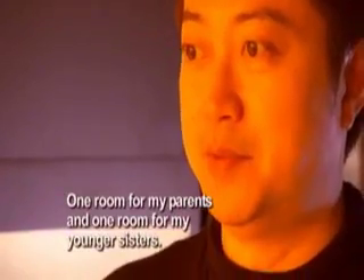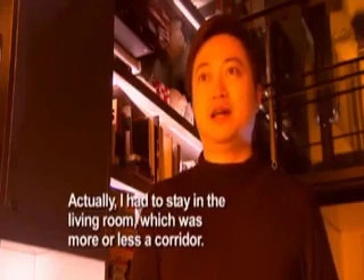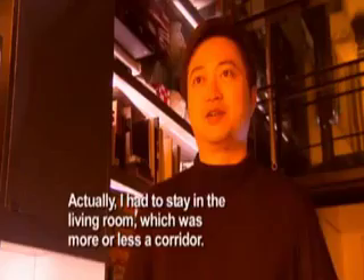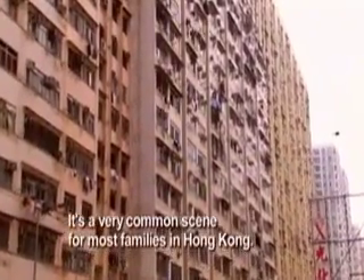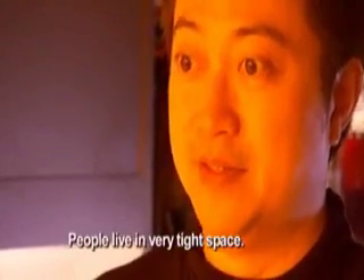One room from my parents and one room from three younger sisters. And in typical Hong Kong fashion, they also had a tenant who slept in the third bedroom. And actually, I have to stay in the living room, which is more or less like a corridor. It's a very common scene for most families in Hong Kong — people are living in a very tight space.